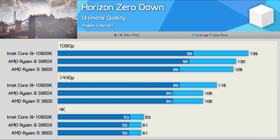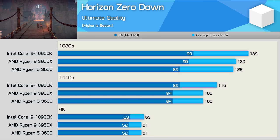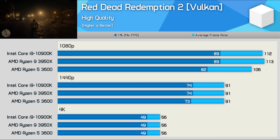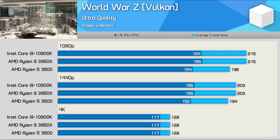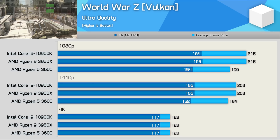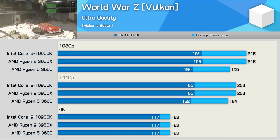In Horizon Zero Dawn we see an 8% performance decline at 1080p and 1440p when comparing the Ryzen 5 3600 to the 10900K, with the game becoming almost entirely GPU bound at 4K. Red Dead Redemption 2 is tested in-game rather than using the built-in benchmark: the 3600 was just 5% slower at 1080p and matched the 10900K at 1440p and 4K. World War Z saw the Ryzen 5 trailing by 9% at 1080p — nearly 200 FPS on average — with the margin reducing to 4% at 1440p and identical performance at 4K.